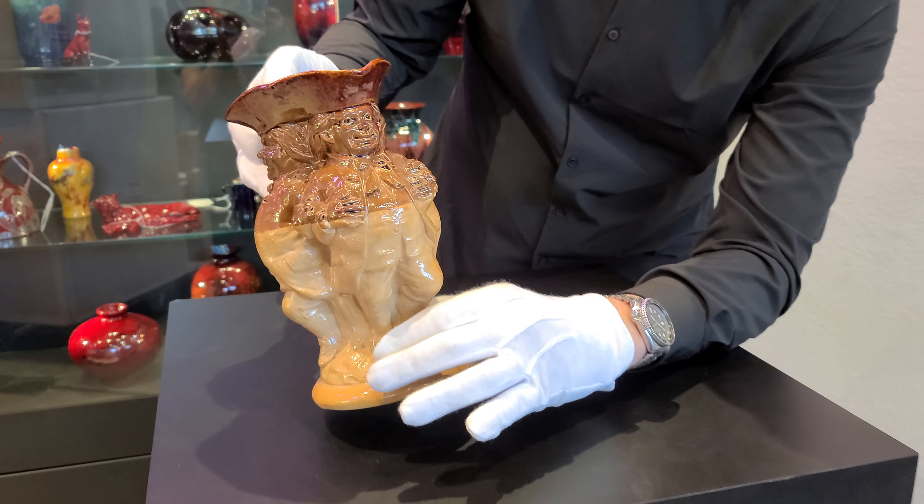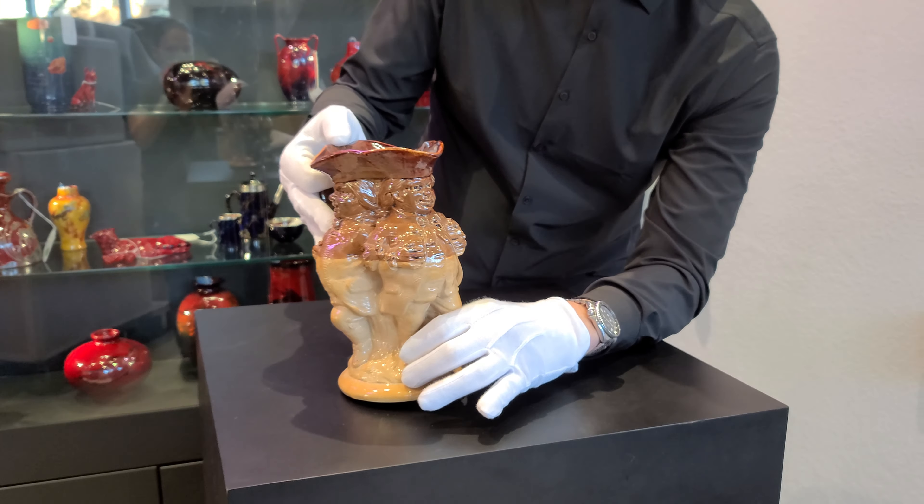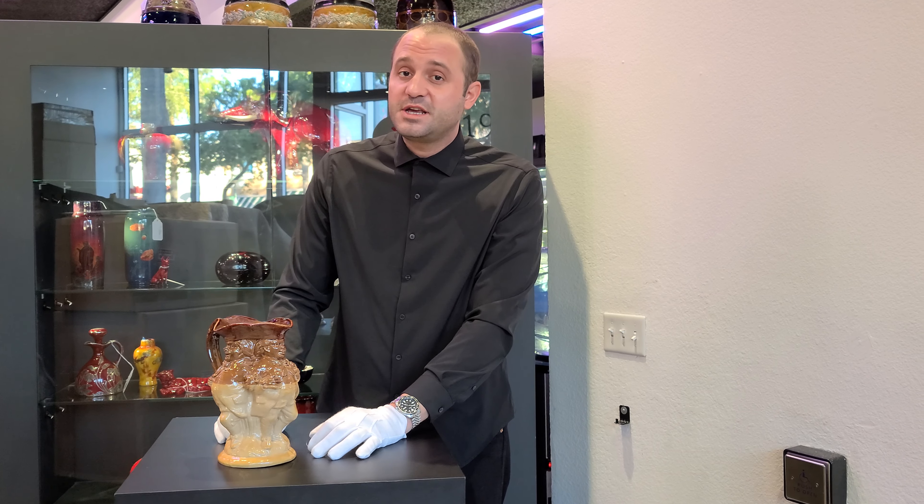It's our pleasure to be hosting a number of very unique and in some cases rare or one-of-a-kind pieces from the David Biermann collection. This is no exception. This is the holy grail of Toby jugs — the Triple Toby from Dalton.